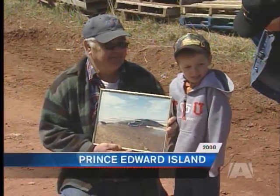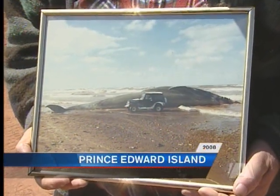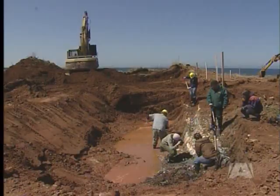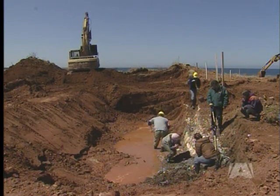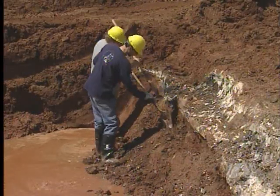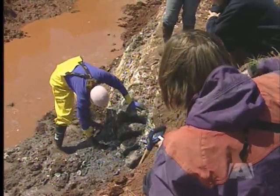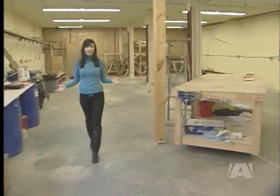Measuring 25 meters, or the length of six cars, the dead whale washed up on the shores of Prince Edward Island back in 1987. It was buried for preservation and unearthed a couple of years ago, before being taken apart and shipped to Victoria by train.